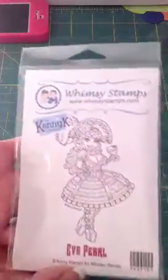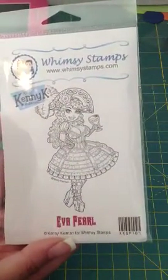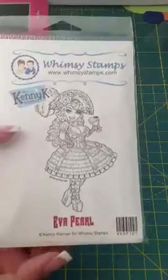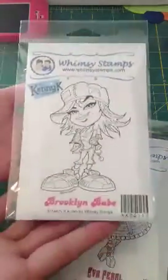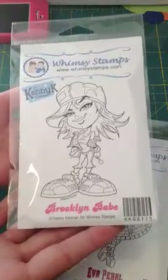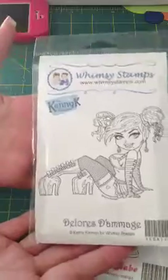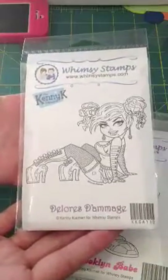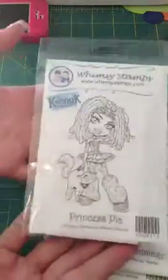So first I have this one here by Kitty K and it's called Eva Pearl — she's very steampunky, I love that one. And this one is Brooklyn Babe, super cute. And this one here is Dolores D'Hommage. And here is Princess Pia.